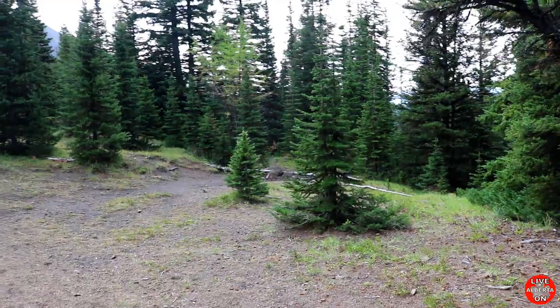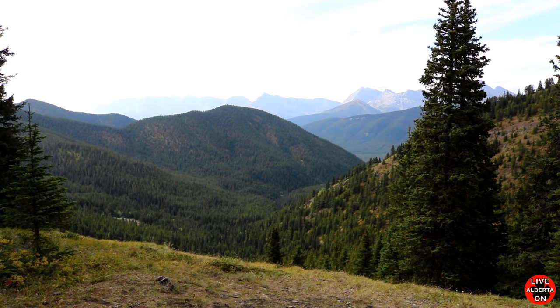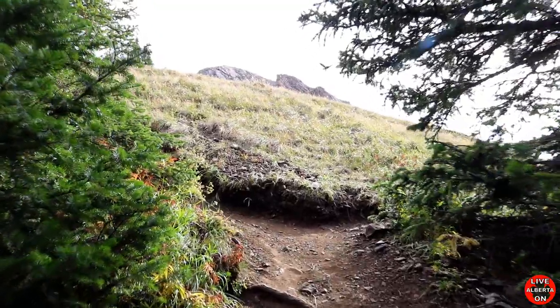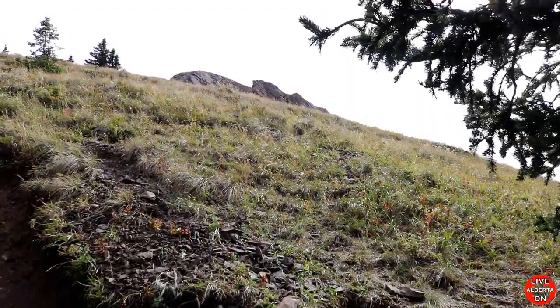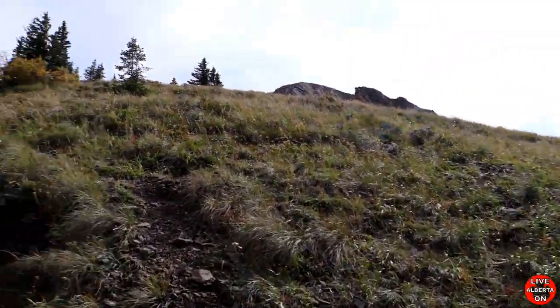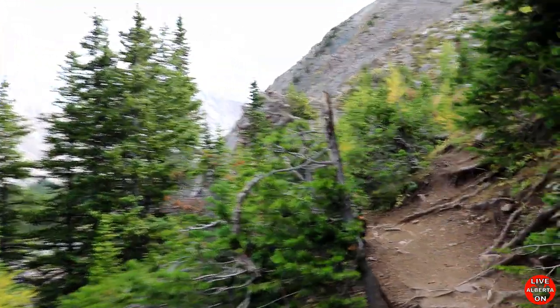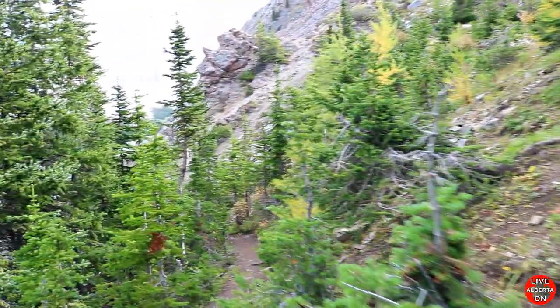Nice little open area here. This is where the other trail meets up with this trail. Starting to open up to our left. There's some people coming up behind me, so I'm not the only one on the trail. There's our first view looking down the other valley. We're 4.1km in and we're going to see the first lake here soon.